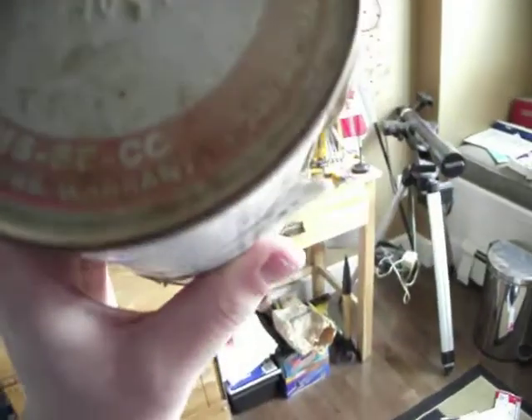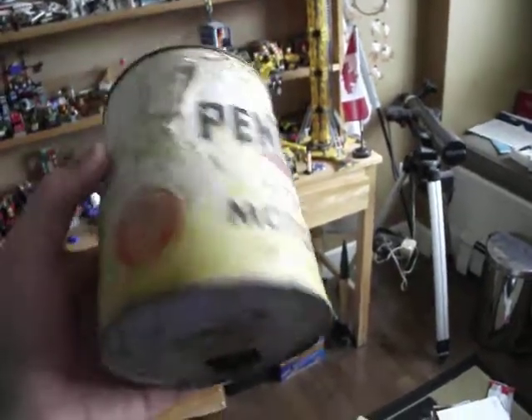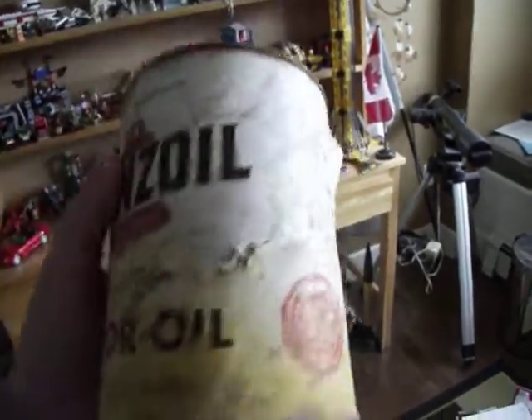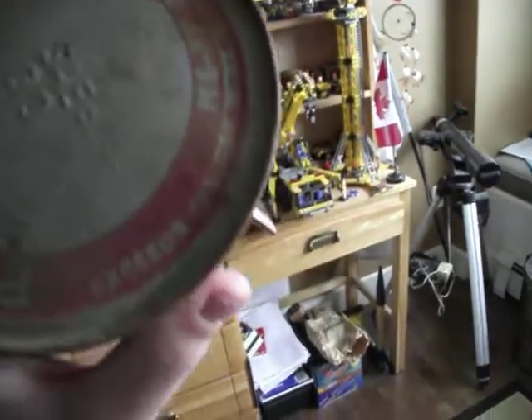It says Pennzoil HD. Actually, what consistency of fluid? This doesn't say. I don't know, more or less likely — wait, it says SA30. Huh.